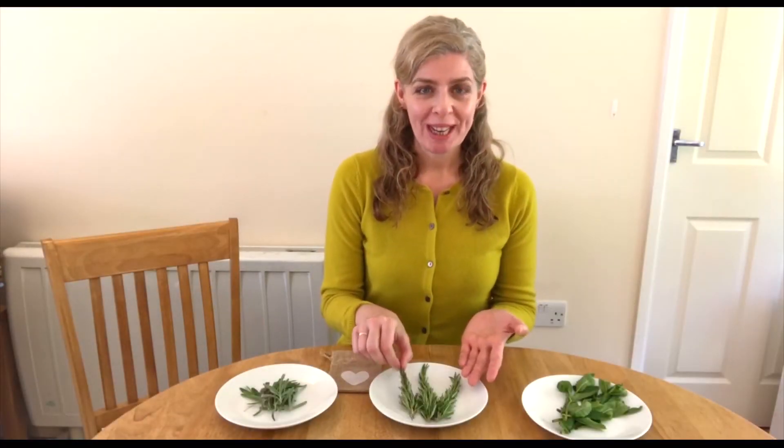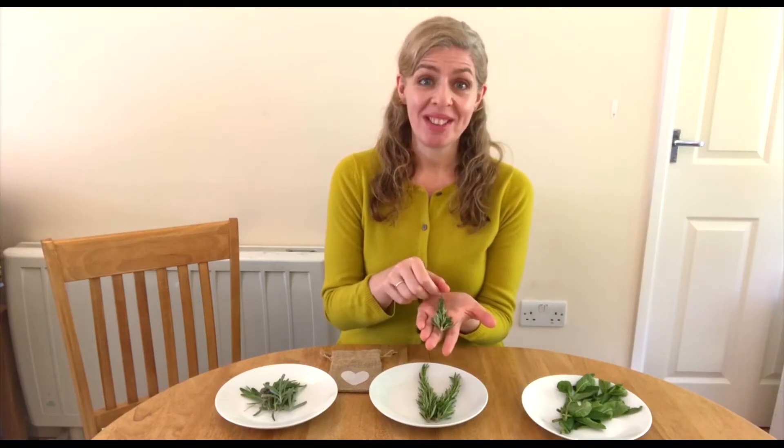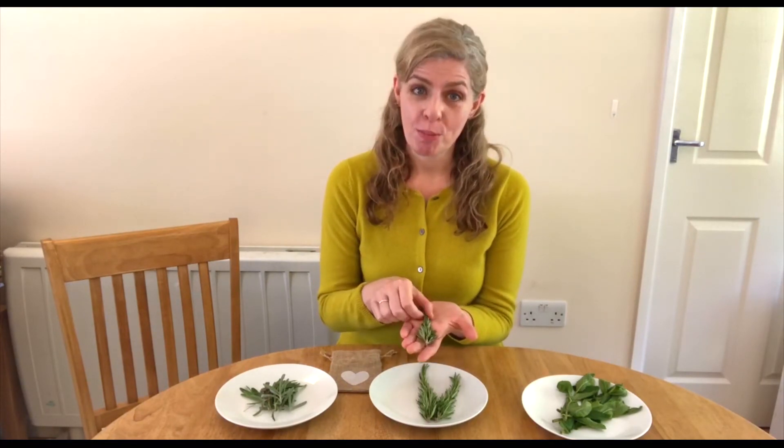Let's begin with rosemary. This beautiful plant has quite a strong, pleasant pine-like aroma that's released when you touch or rub the leaves together. Some studies have shown that rosemary can really help boost performance in cognitive tasks and also help with memory. They also think that rosemary can help to improve mood and reduce some of the symptoms of depression.